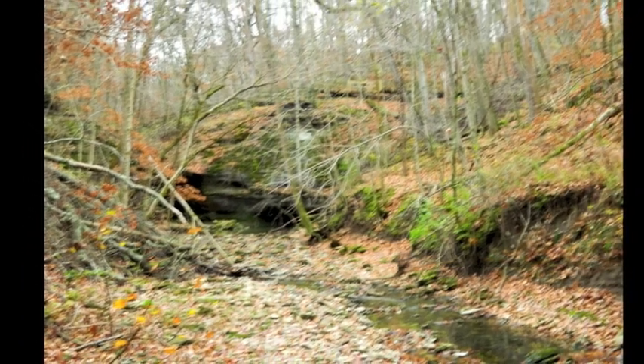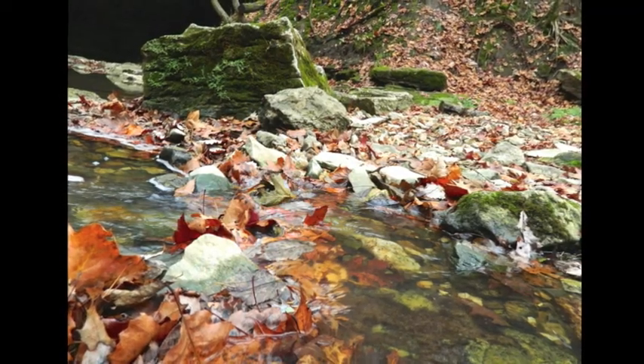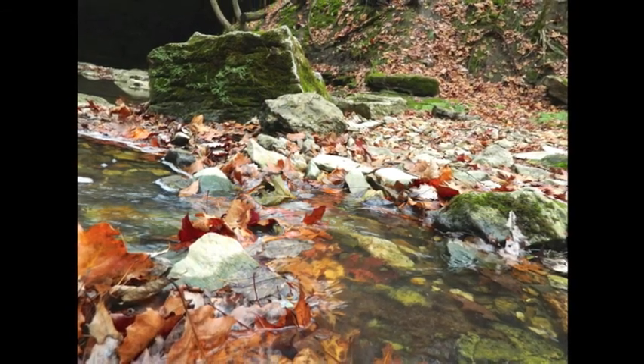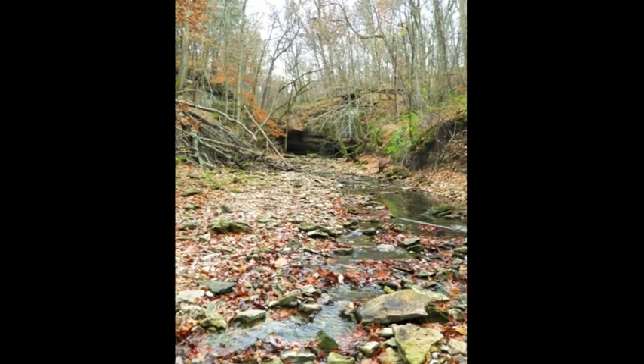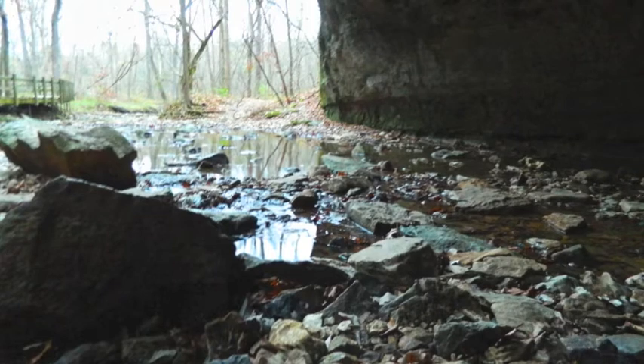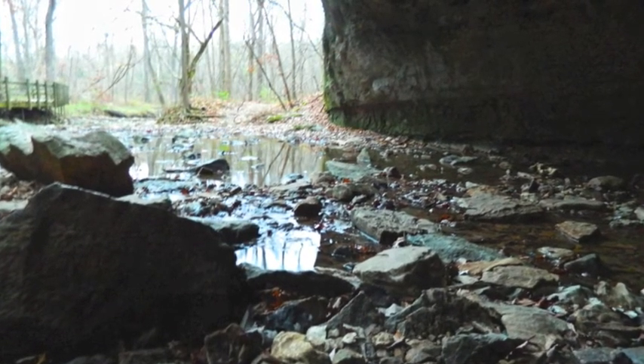For early settlers, this was a source of power. They used a water wheel to generate power, which would turn gears to grind grain. Farmers brought their corn here to be ground into cornmeal, and wheat into flour. So there was a gristmill here.